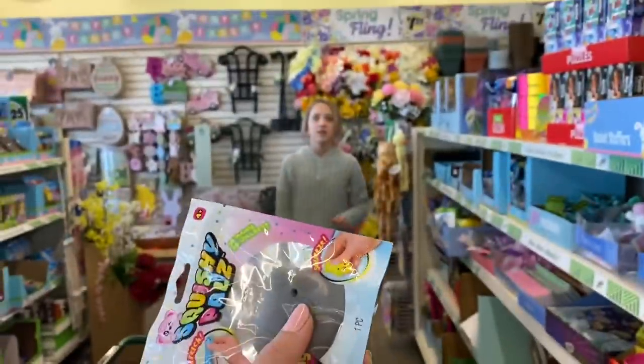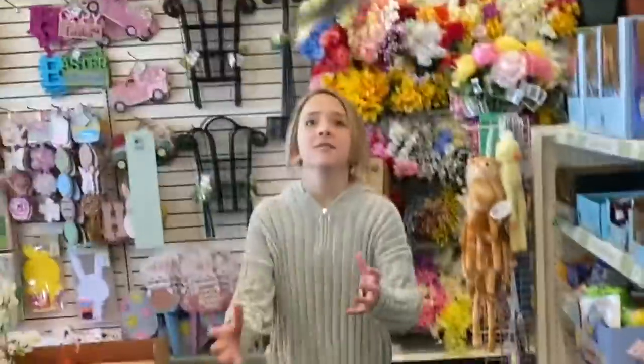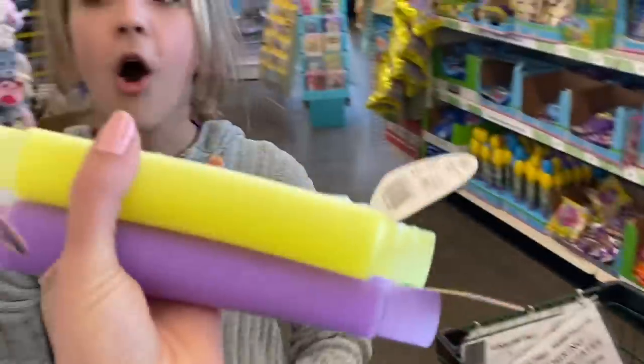You catch it, I'll buy it. Hey guys, it's me Kayla and Callie! Today we are going to be doing the 'I'll Buy Whatever Fidgets You Can Catch' shopping challenge inside of the Dollar Tree.